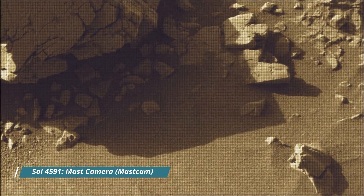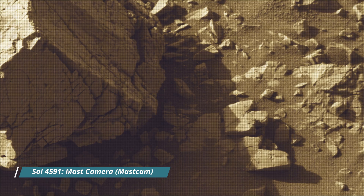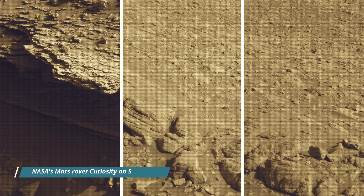Hello friends. Curiosity Sol 4591. MastCam, MastCam, Hazard Avoidance Camera, HazCam, and the Navigation Camera, NavCam.